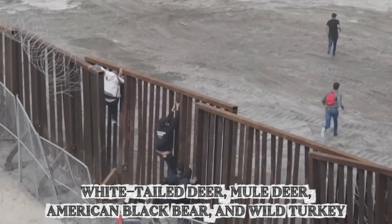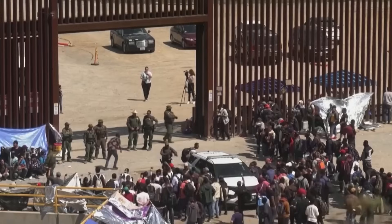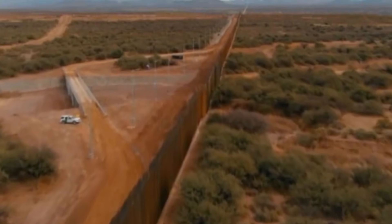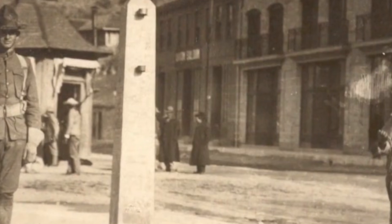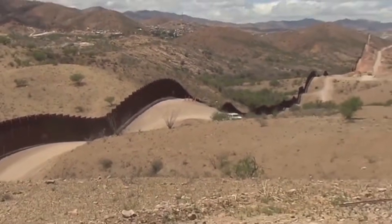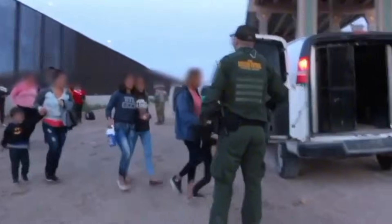White-tailed deer, mule deer, American black bear, and wild turkey cannot fit through these openings. Southeastern Arizona's Sky Island region, where the wall cuts through mountain ranges, holds the highest diversity of mammals, reptiles, and ants in the United States, and carries recognition as a global biodiversity hotspot. The San Rafael Valley crosses 27 miles of barrier construction, and those 27 miles contain the last intact prairie grasslands in Arizona — the only location in the United States where both wild jaguars and ocelots have been documented living in the wild.